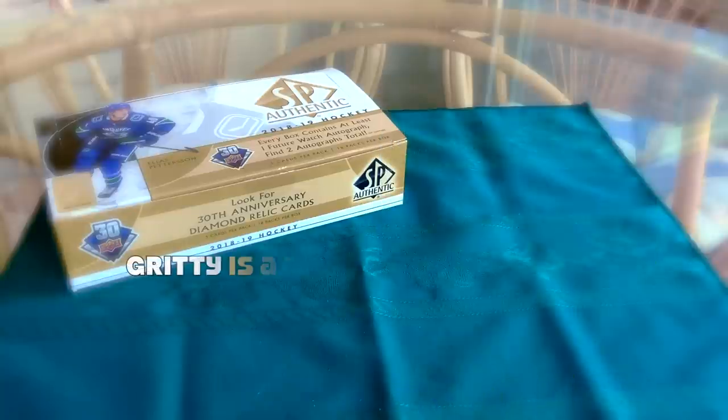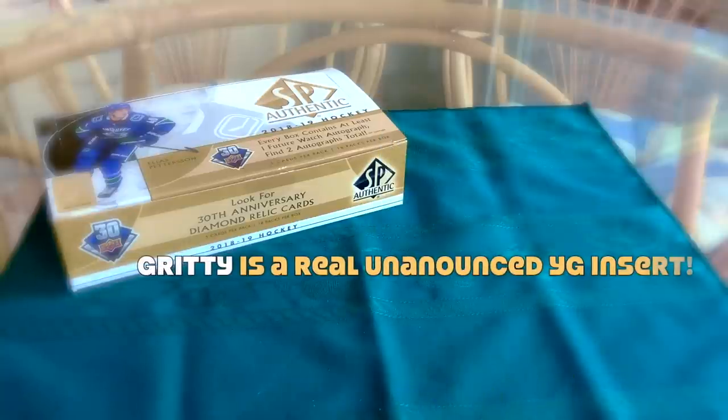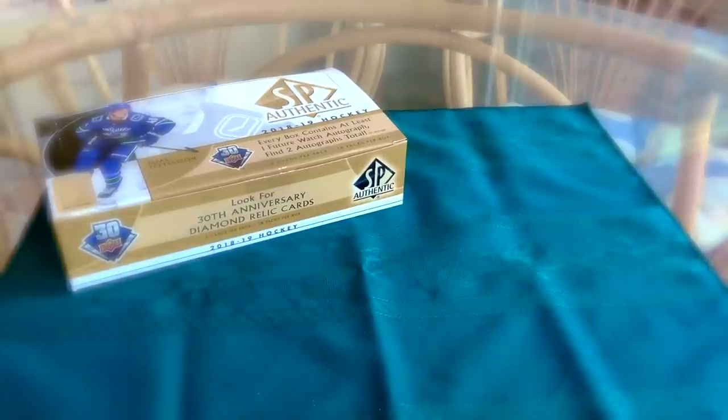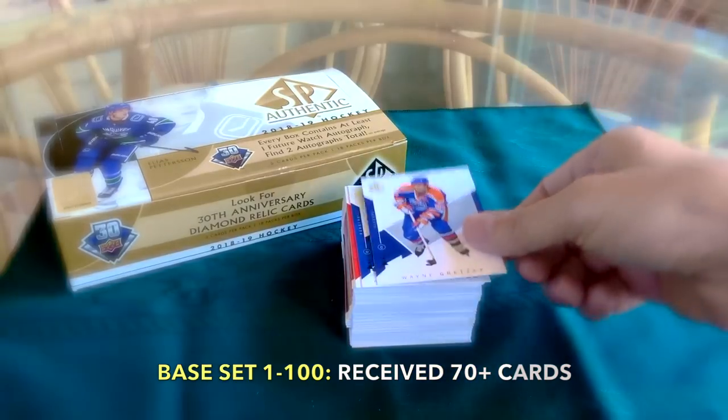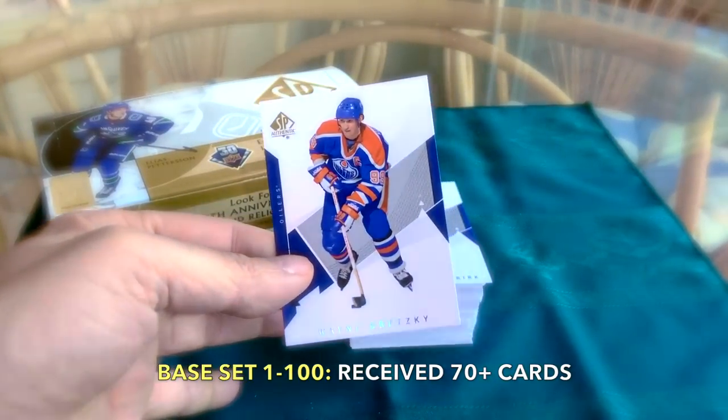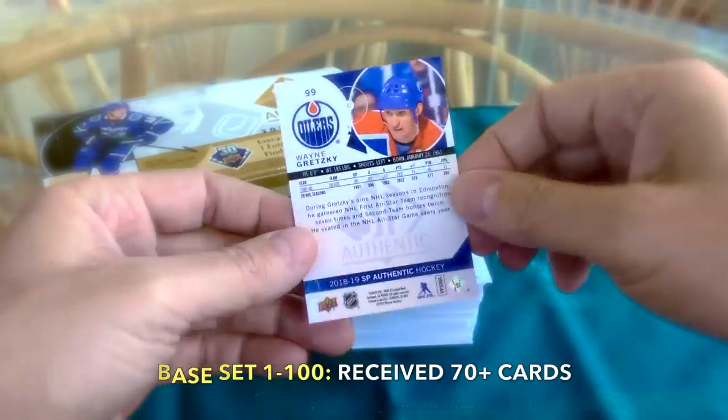So what did we receive? First and foremost, we did receive our base cards — probably about 70 to 72 cards — including a couple of old school cats like this guy here, number 99, who you might be familiar with.